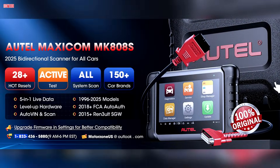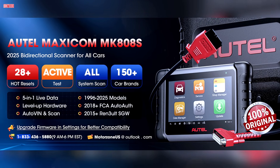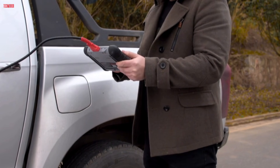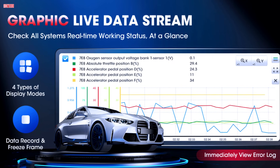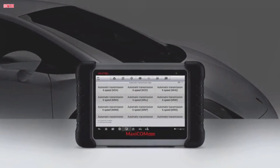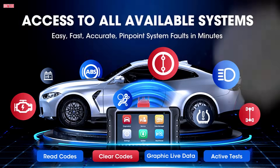The MK808S also supports over 28 service functions, including oil reset, injector coding, ABS bleeding, SAS calibration, and battery registration, covering more than 150 car makes worldwide. With FCA AutoAuth included, it can handle newer Chrysler, Dodge, Jeep, and Fiat models with ease. The all-system diagnostic capability gives dealer-level insight, reading and clearing codes, displaying ECU information, and showing live data in multiple formats. AutoVin and AutoScan features simplify vehicle identification and system checks, making diagnostics up to 10 times faster than older models.